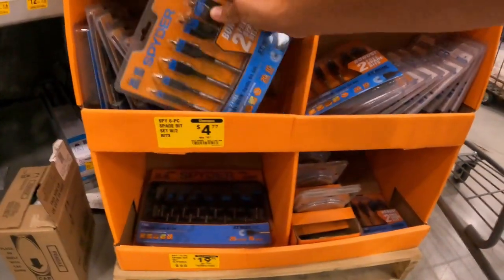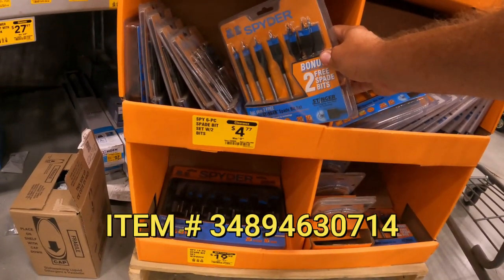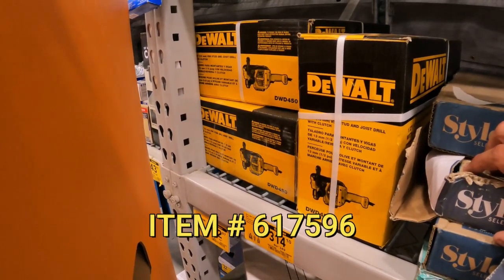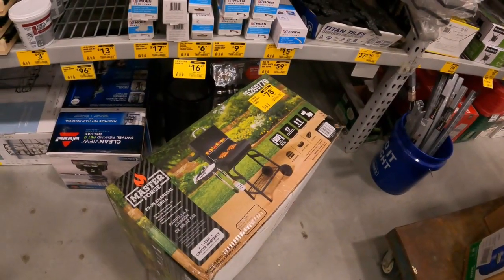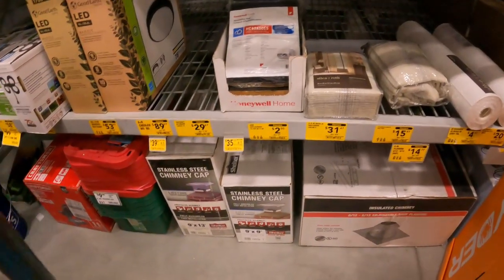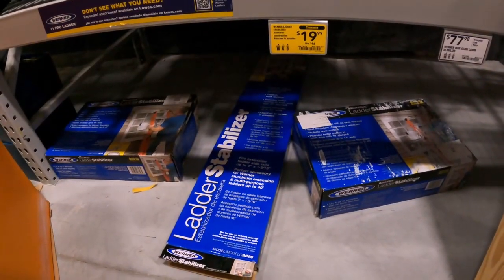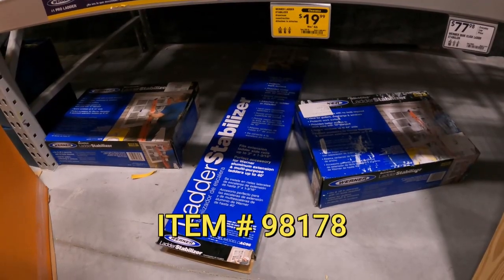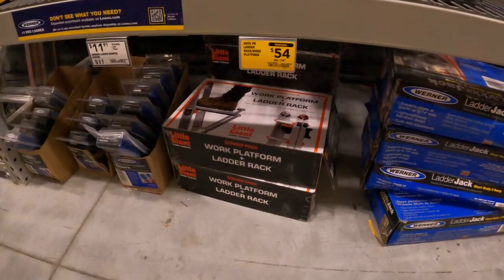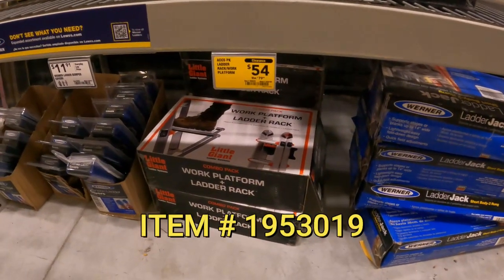Spider 6-piece spade bit set $4.77 down from $10. DeWalt stud and joist drill $315 down from $340. Master Forge 23-inch charcoal grill $78 down from $100. Stainless steel chimney cap $35 down from $90. Warner ladder stabilizer $20 down from $46. Ladder rack work platform — says 'ACCS' on it — $54 down from $80.